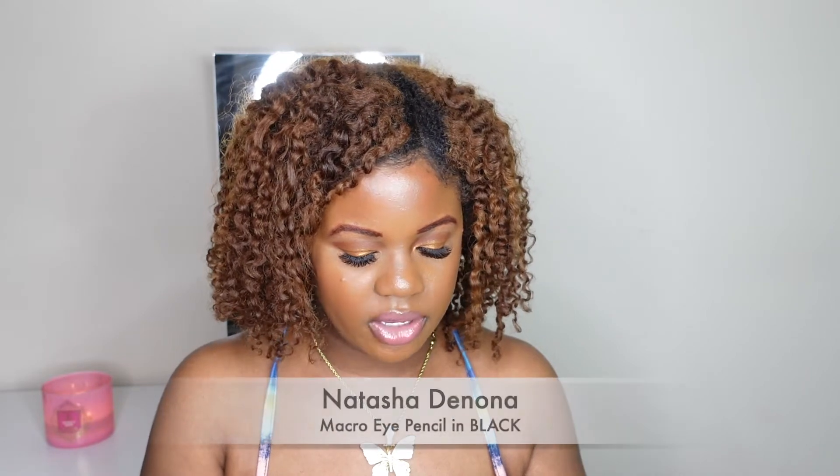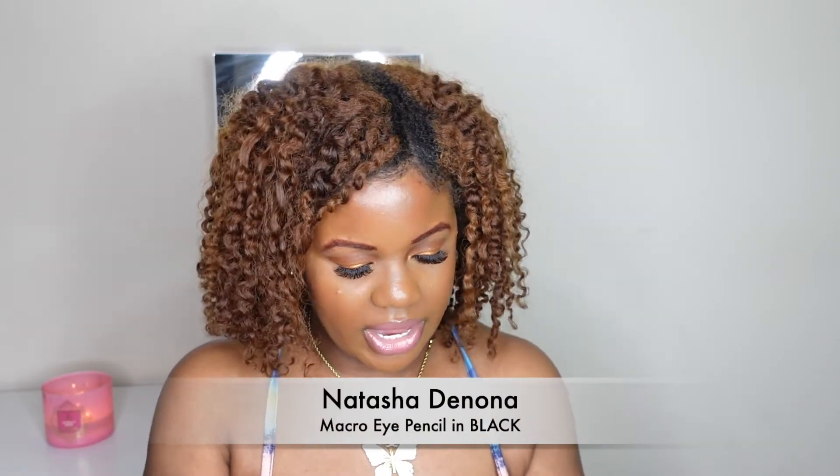I originally got one shade from First Aid but confirmed it was a bit dark, so I went back and got the right color. The next product is the Natasha Denona macro tech eye crayon in the color black.